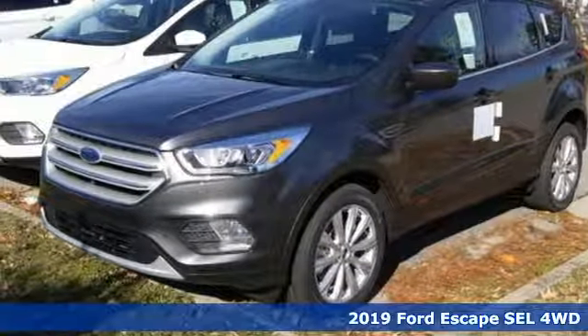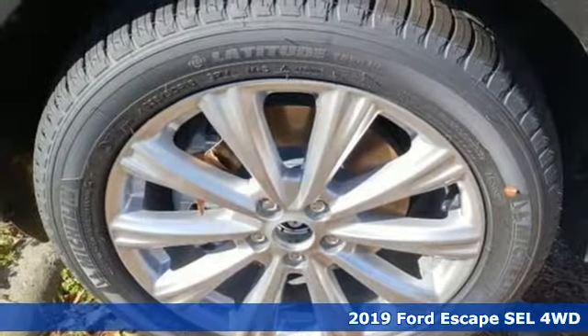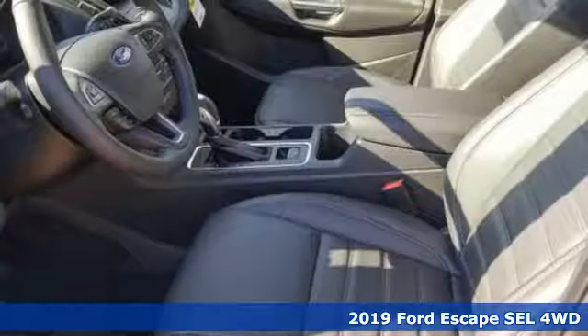Here's a new 2019 Ford Escape. Ford has won over millions of loyal customers with a wide range of value-driven vehicles.